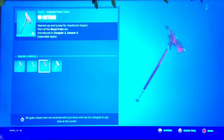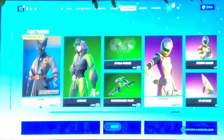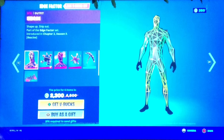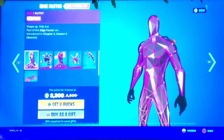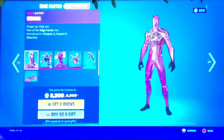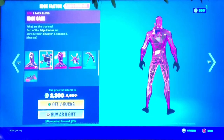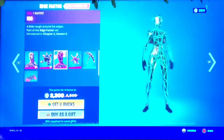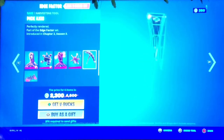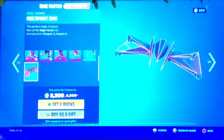We got the High Octane Pickaxe with four different styles as well. The purple one is nicer, or maybe the original is also nice. Then we have the Edge Factor set for 2300 V-Bucks - we got the Hadragon skin, no styles, but it's reactive. We also got the Edge Case, the ISO skin, the Exploding Axe pickaxe, and the Multi-Point Edge glider, which is a pretty cool glider.